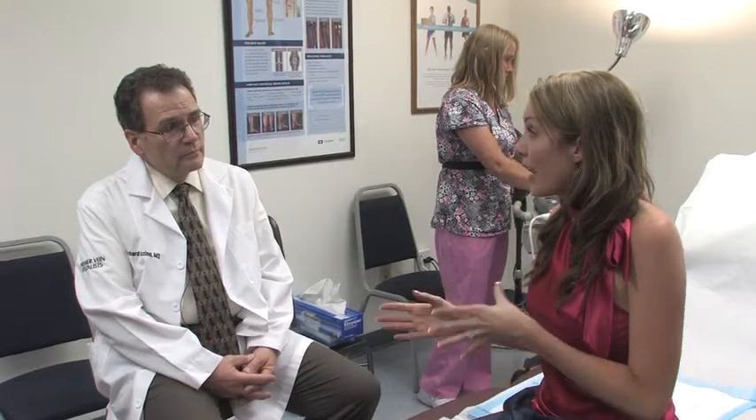How much time does the procedure take? It varies with how difficult they are to get out, but somewhere in the vicinity of a half an hour to an hour and a half. That's it? That's it.